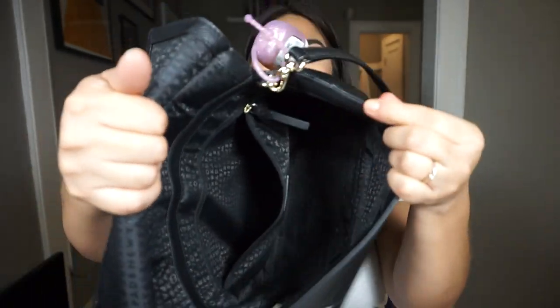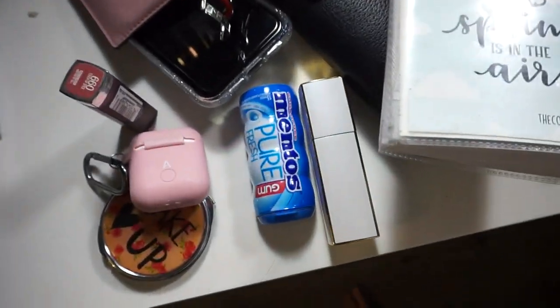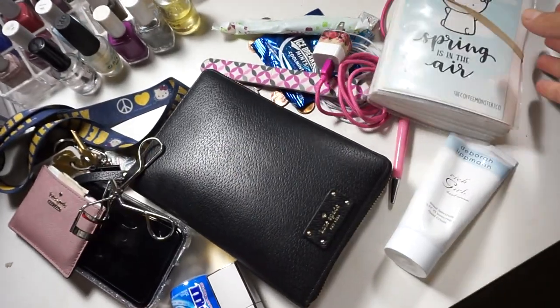That looks like everything. Let me bring you guys over here to show you everything that was in my bag. It's kind of dark but you can see all the stuff I had in there.